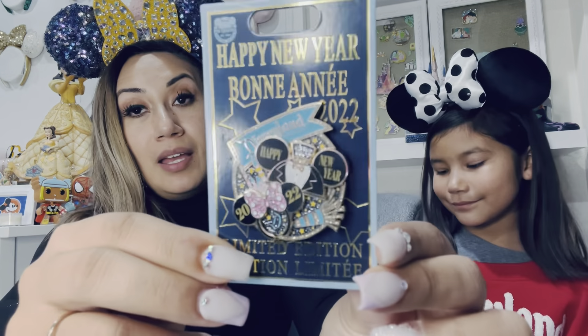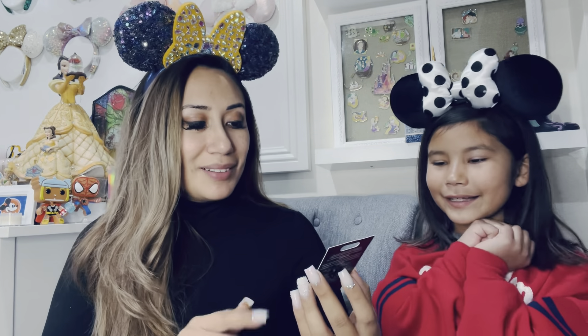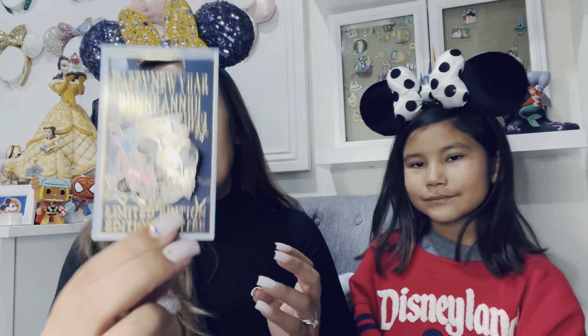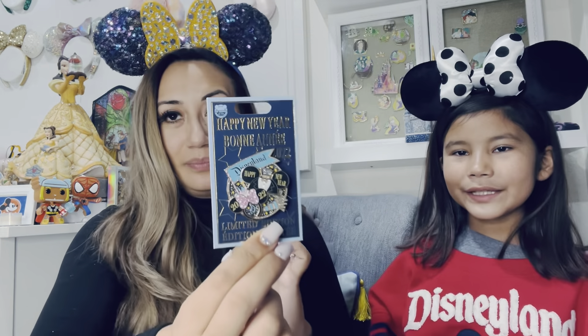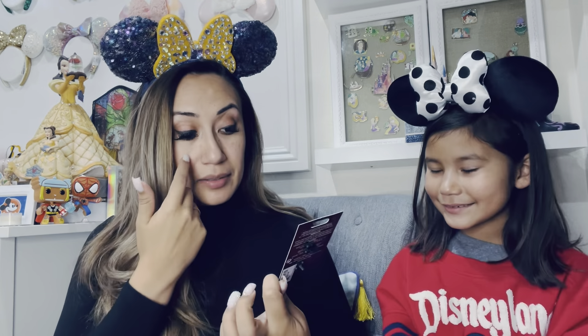So because we went during New Year's, I ended up getting the New Year's pin. This is the New Year's pin that I got for our New Year's day that we went, and it's super cute. I love it. It says Disneyland, Happy New Year 2022. It has the little castle, the letter D. I'll show you guys a little bit closer. It's super cute and I like how it has the Minnie ears and the Mickey ears there. Happy New Year's 2022. I absolutely love it.